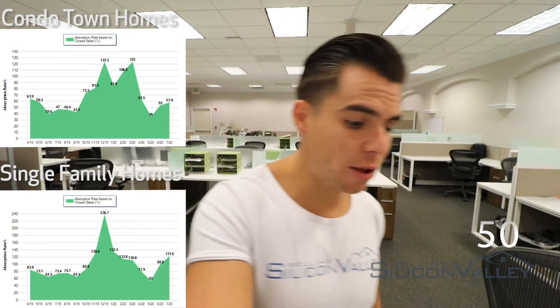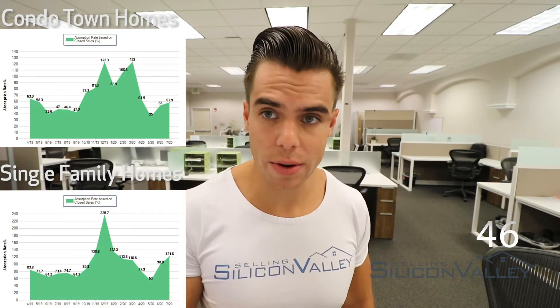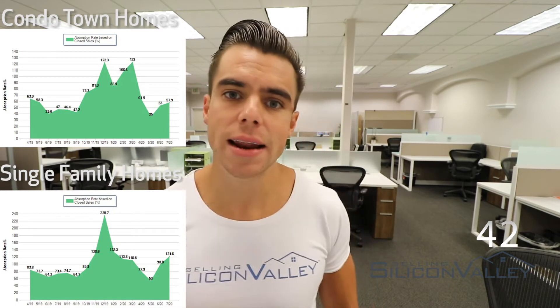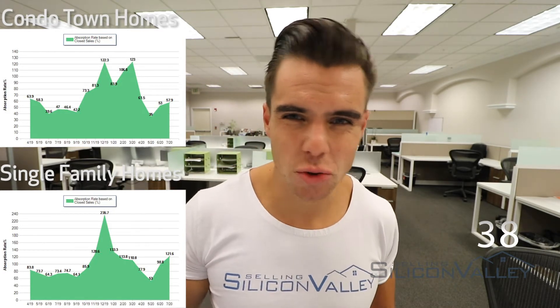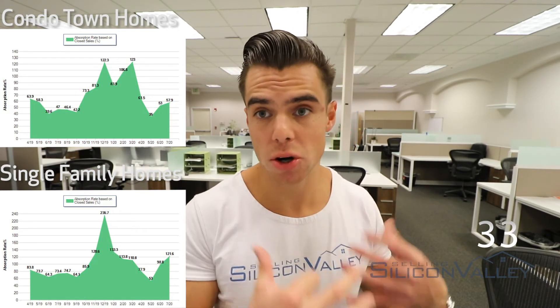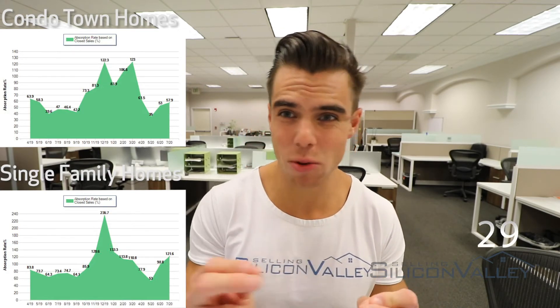Now, if you are a home seller in the condo or townhome market, it's a little bit of a different story, but it's still very strong and very healthy. If you're going to underprice it, you can't just underprice it by two or three percent — you have to underprice it by 10 to 15% to really capture all those eyeballs and gain that momentum.